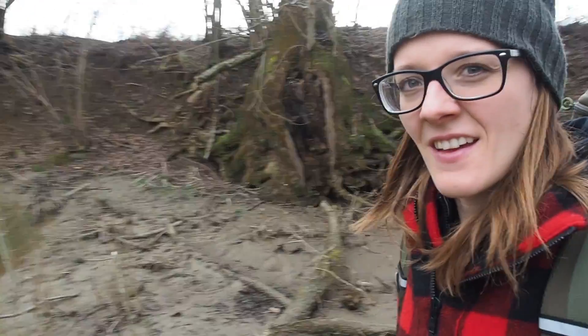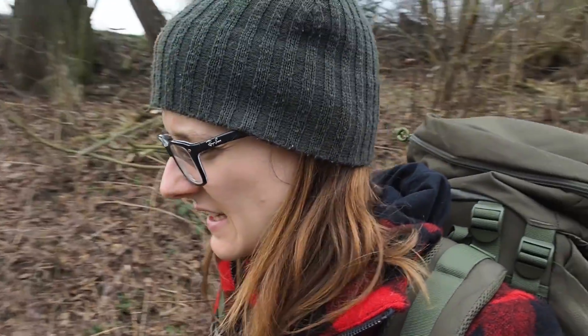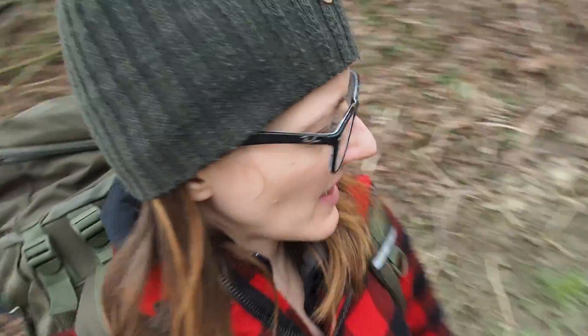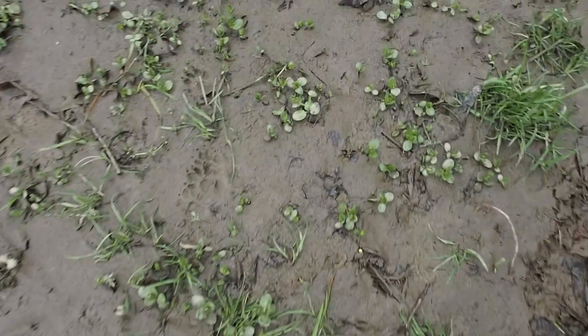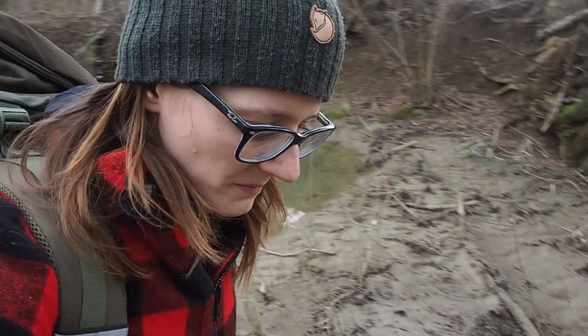Hey folks, how are you doing? Today I'm going to sleep here at the riverbank, at the creek bank. Usually you shouldn't sleep besides rivers, but I have watched the weather forecast and we shouldn't get any rain, so I should be fine with a flash flood. Everything is pretty muddy here so first I have to make a raised bed. I just discovered a track - seems like the track of a fox, so that's pretty awesome. Maybe I can get some fish today, so stay tuned.